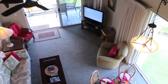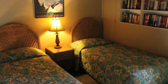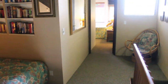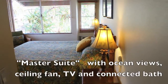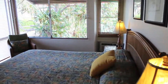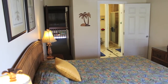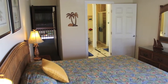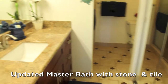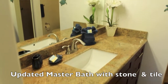Upstairs allows you to keep an eye on all the action in the main living area, as well as a sleeping loft with two twin beds, the master bedroom, and en-suite master bath. The newly remodeled master bath has stone floor, tile, and a great new shower.